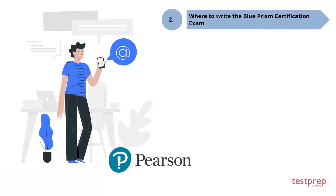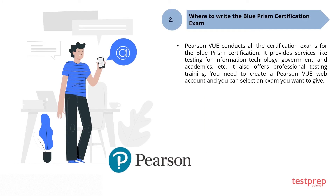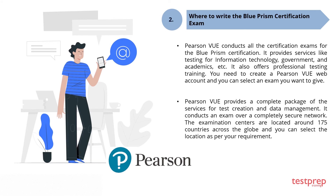Pearson VUE conducts all certification exams for Blue Prism certification. It provides services for information technology, government, and academics. It also offers professional testing training. You need to create a Pearson VUE web account and select the exam you want to take. Pearson VUE provides a complete package of services for test creation and data management, conducting exams over a completely secure network. Examination centers are located across 175 countries worldwide.